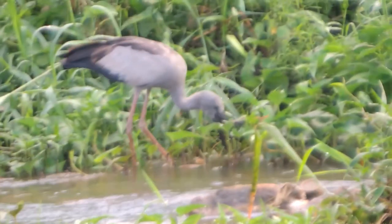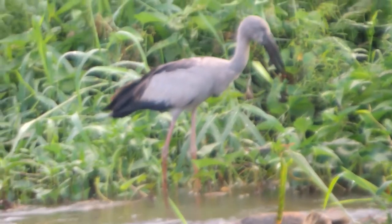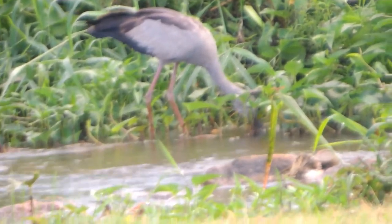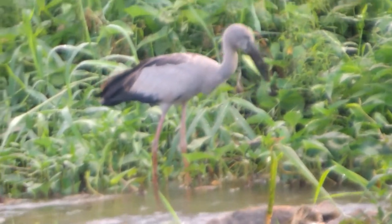The origin of the Asian Openbill is Southeast Asia. I spotted the Asian Openbill in Bolaskamu, Sri Lanka. They also live in India and Southeast Asia.